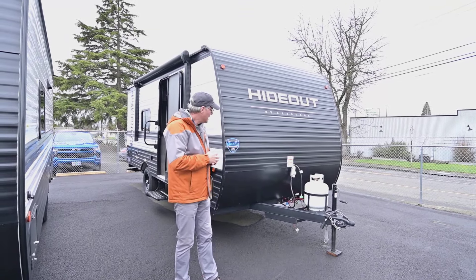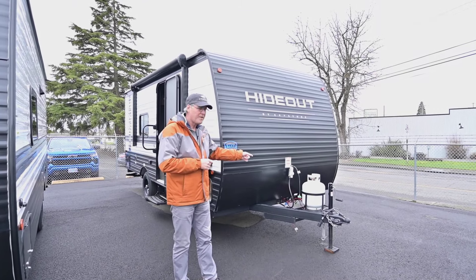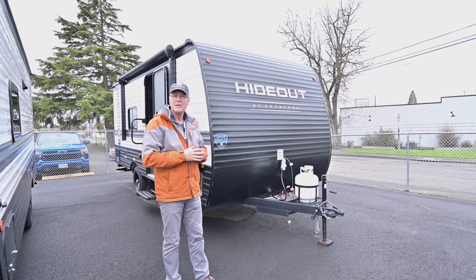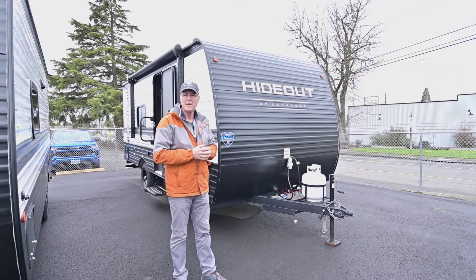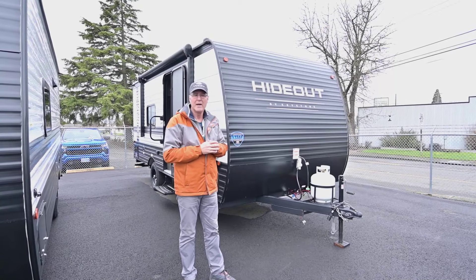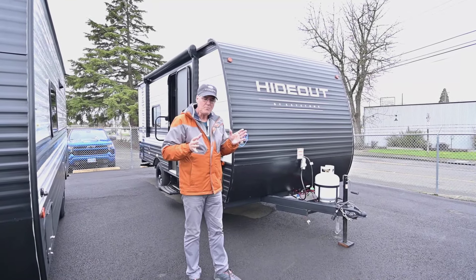Up front you've got your five-gallon tank, and you can put a bigger one in there if you want. You can slide that in and everything should work well if you want to go to that next size tank and stay a little longer than just a weekend. Generally your five gallons will last quite some time, even on a cold winter day.